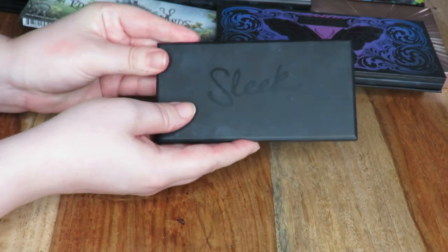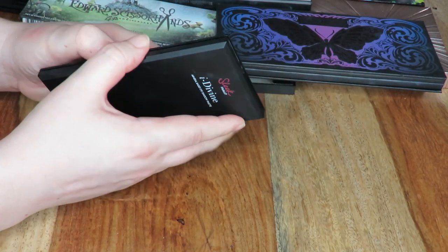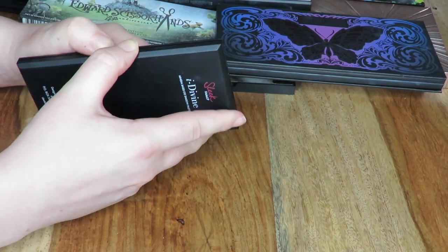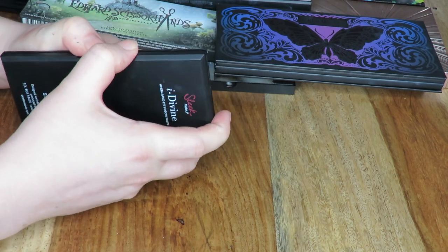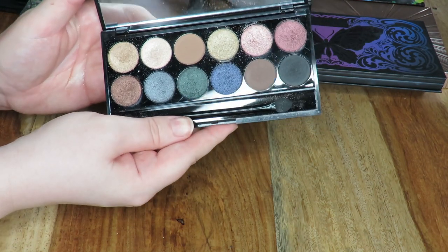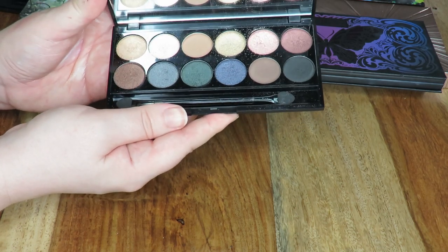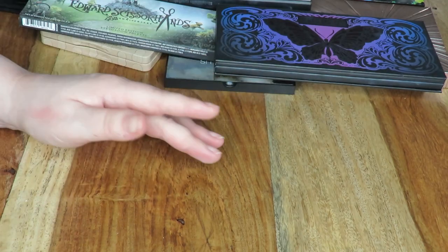I have another Sleek palette here — this is the Storm palette and I'm going to be passing this on. I do like the Sleek palettes, and I'm probably going to pass all of them on to be honest, because they just sit in my drawer and never get used — but they are good palettes. I'd definitely recommend them over the Barry M palettes — they're a couple of pounds more expensive but better quality. This palette is really really pretty but I just don't really use it, and I feel like someone else could get much better use out of it rather than it just sitting in my drawer expiring.